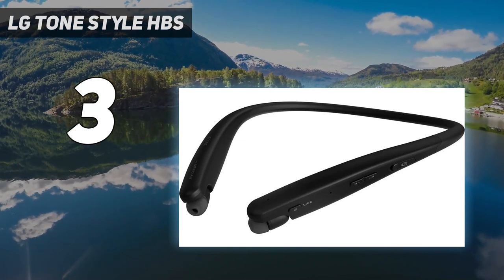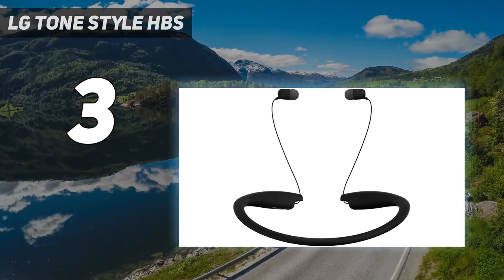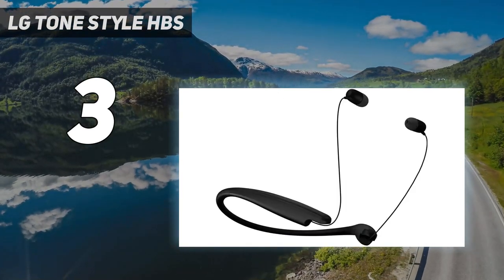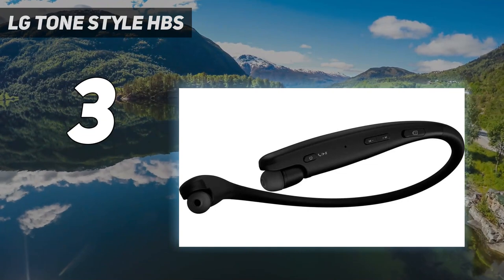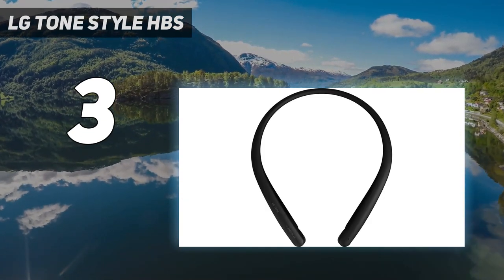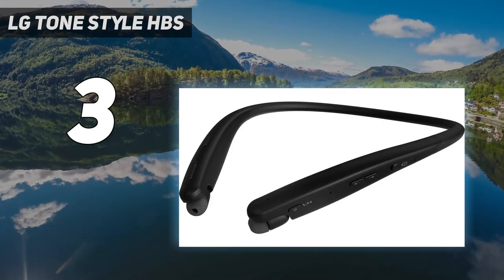Featuring Meridian's advanced audio solutions, the LG Tone Flex offers a balanced sound profile that brings out the richness and clarity of every tone. Immerse yourself in 3D audio where the bass resonates with depth and the treble sparkles precisely. Whether you're enjoying music or engaging in phone conversations, expect unparalleled sound quality that transports you to the heart of the performance.